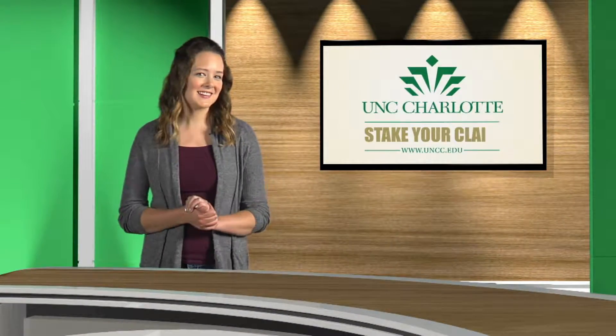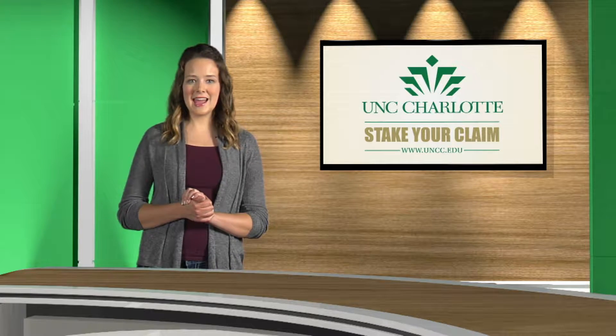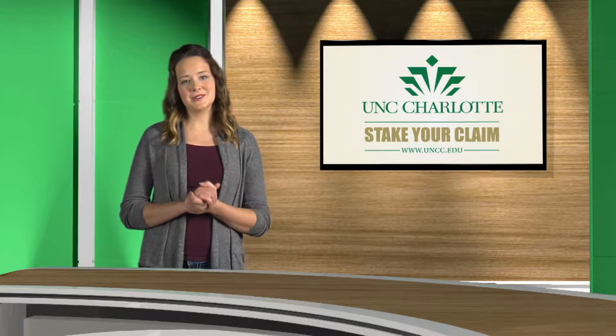Welcome to UNC Charlotte. We want you to stake your claim and discover the majors that we have to offer that may best suit your interests. As a University College student, you have a unique opportunity to explore all of our bachelor's degree programs.